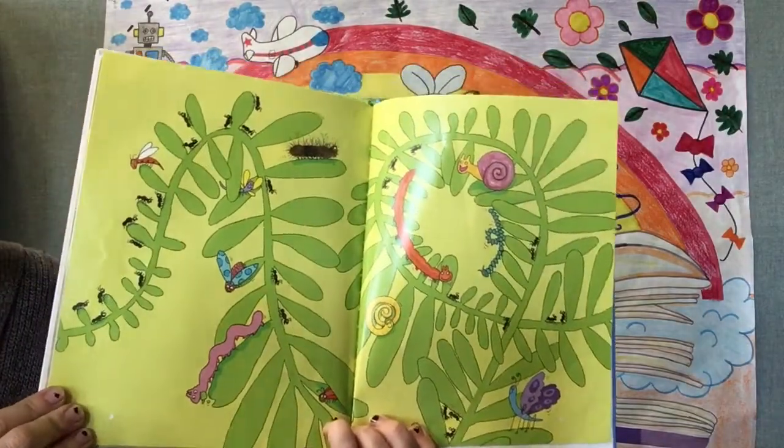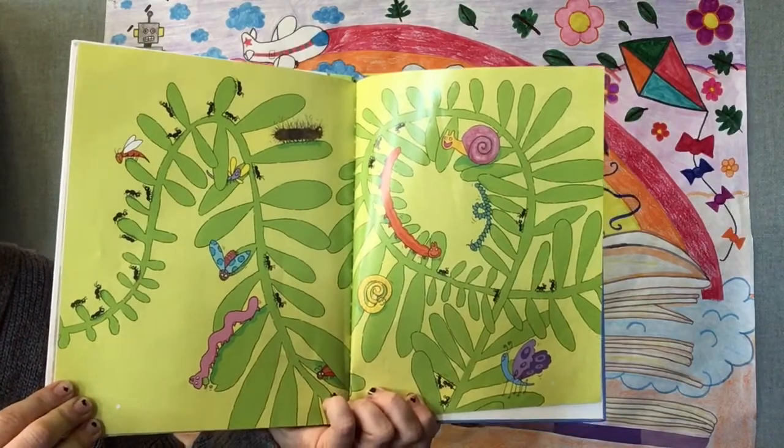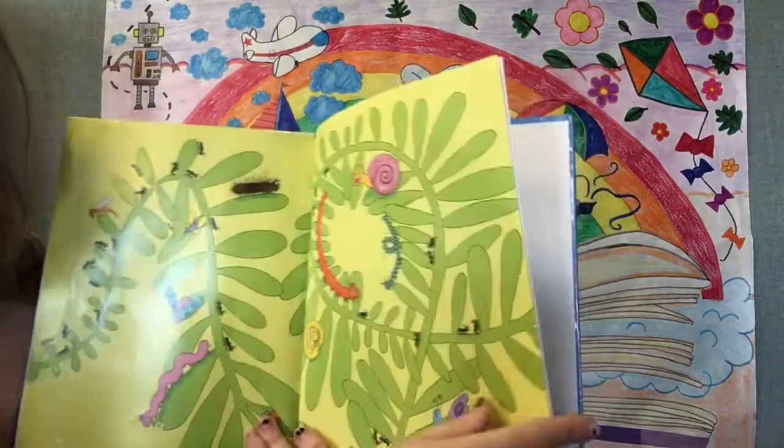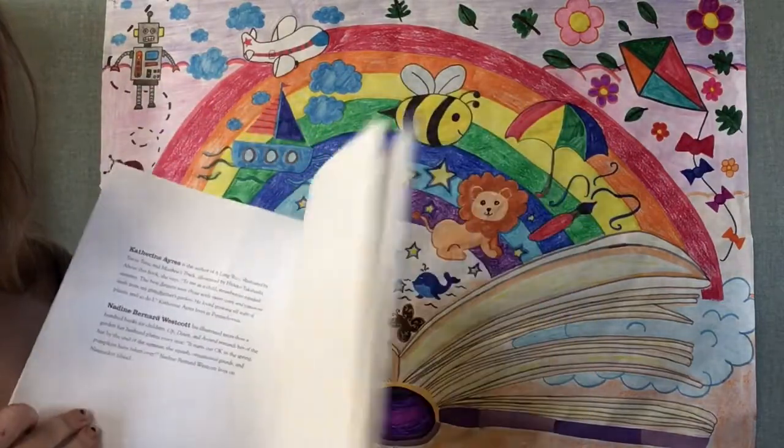And that's the end of Up, Down, and Around. Thank you for joining us this week for Raising a Reader. Don't forget to stop by your local library branch and pick up your grab-and-go bags this week. We'll see you again next week. Bye!